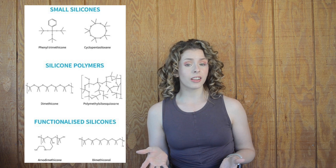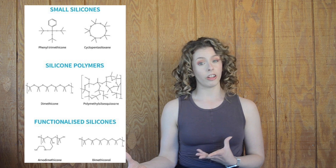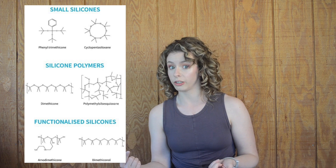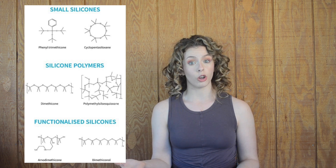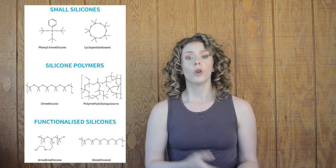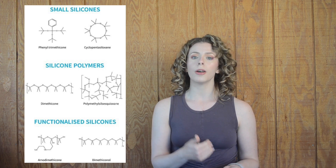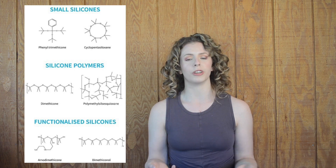Silica is actually an element on the periodic table that occurs in nature. Not all organosiloxanes are created equal, but they can be divided into about three primary categories. You have small silicones like cyclopentasiloxane, which are usually in liquid form and relatively volatile, meaning they evaporate off skin or hair. You have long chain silicone polymers made of repeating siloxane units — an example being dimethicone. Then you have functionalized silicones, which are long chain polymers with additional molecules bonded onto them to give them an additional purpose.